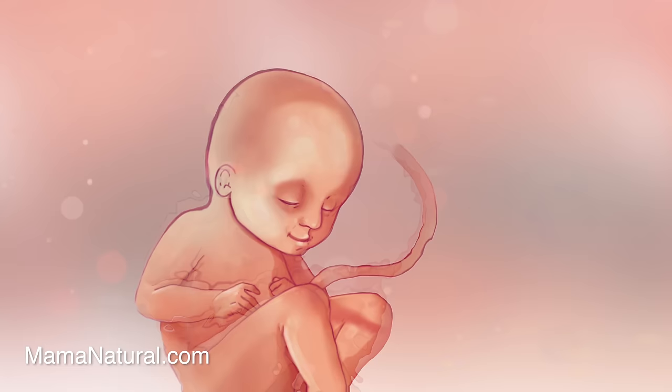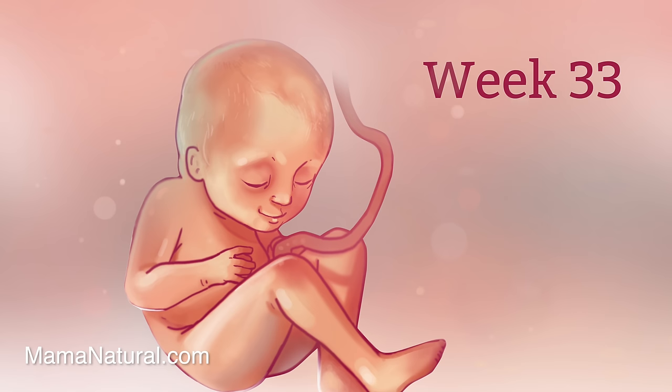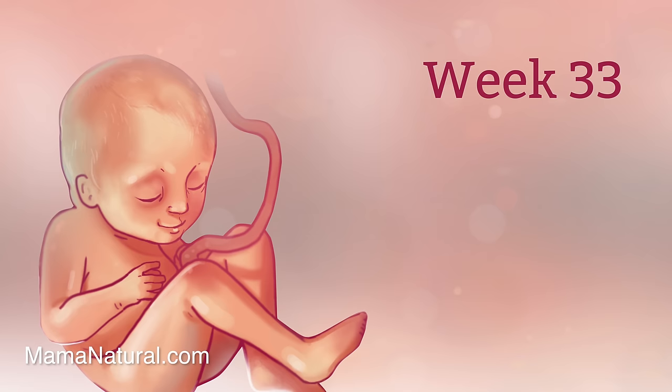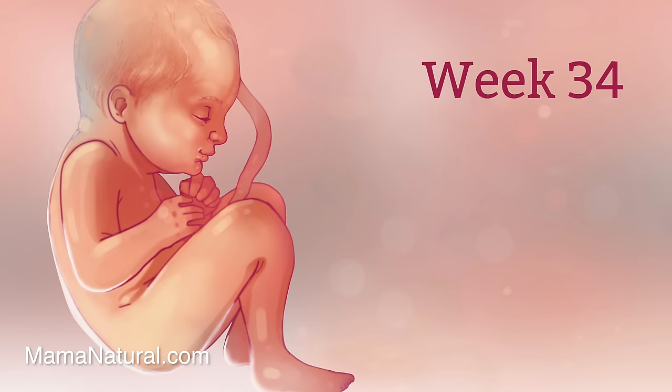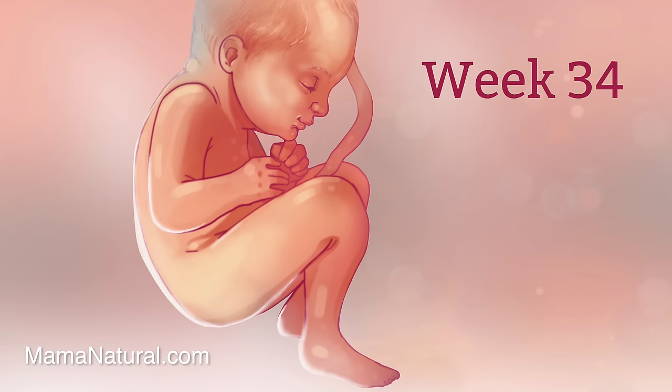Just when mama thought she couldn't pee any more, she's back in the bathroom — because her sweet bundle of joy is now resting right on top of her bladder. Baby is breathing and swallowing up to two cups of amniotic fluid each day, practicing for life outside the womb. Baby's lungs are nearly mature now and her fat layers are filling in nicely. Her beautiful eyes are fully open, only closing when it's time to doze off. Chances are mama's not getting much sleep though — the struggle is real, and so are those crazy pregnancy dreams.